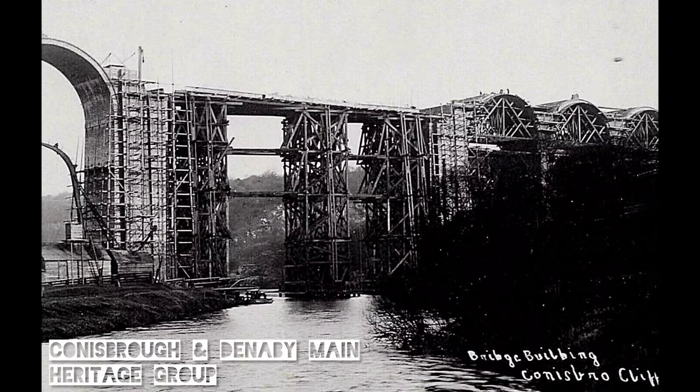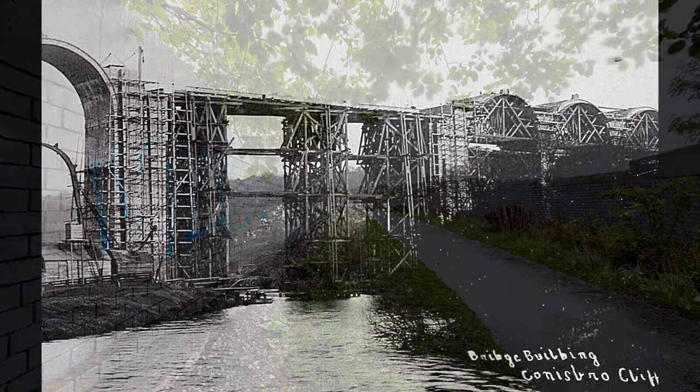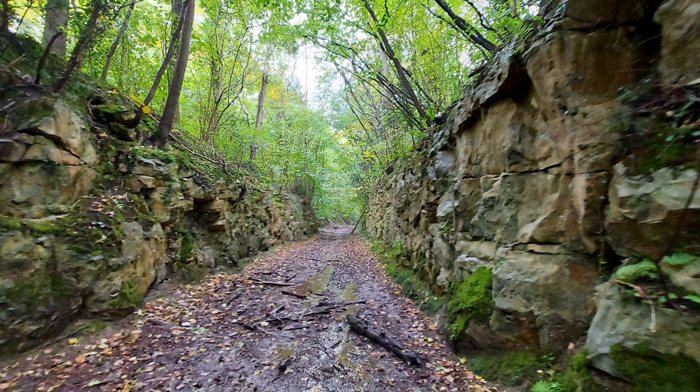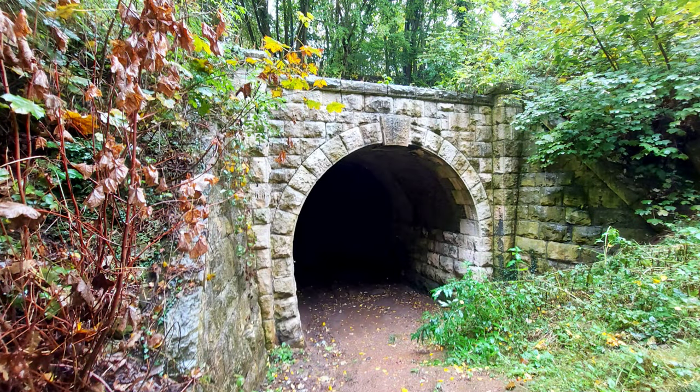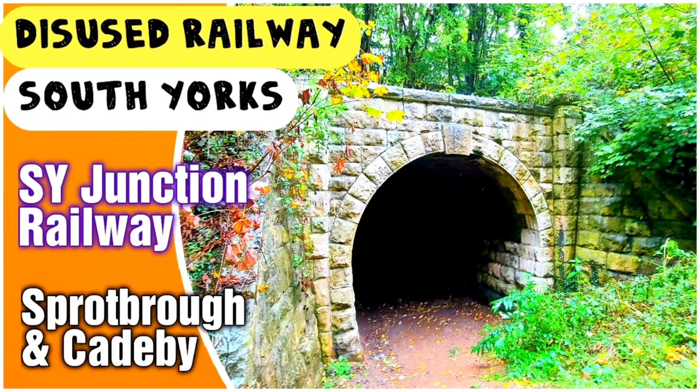Here's another old photograph borrowed from the Conisbrough and Denaby Main Heritage Facebook group. This one shows the building of that lattice section over the River Don. Now the viaduct closed in 1966, and one of the main reasons was subsidence. We just finished another explore on the Hull and Barnsley Railway from Sprotbrough, and Cadeby Tunnel is right next door to the viaduct — perfect if you're looking for something else to explore.